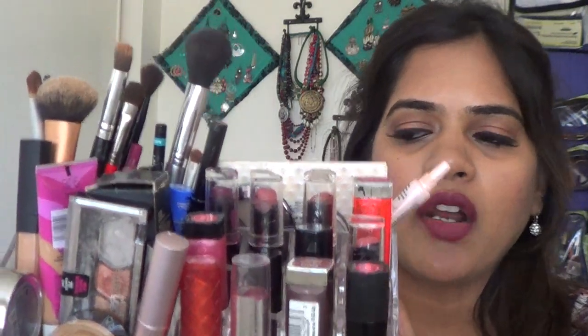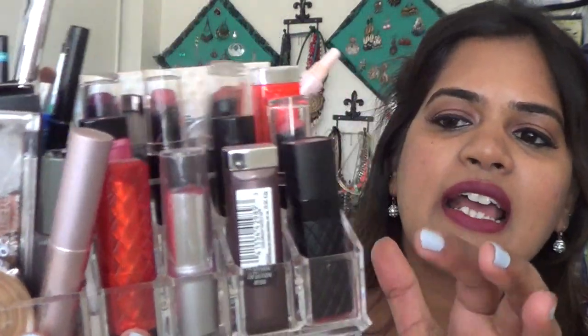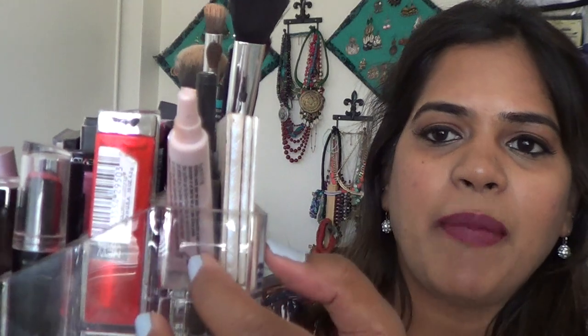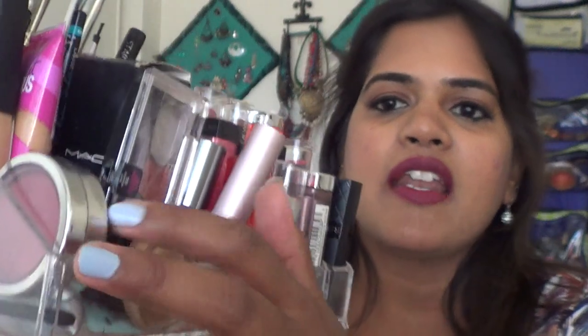I was asking you guys if you wanted to see a 'shop my stash' video or a 'what's in my everyday makeup organizer' and I got a lot of requests, so here I am. This organizer has nine rows — three by three rows for lipsticks — a small container in the back for smaller eyeshadow palettes, two longer sections for makeup pencils and brushes, and a small section for products like foundation and concealer.